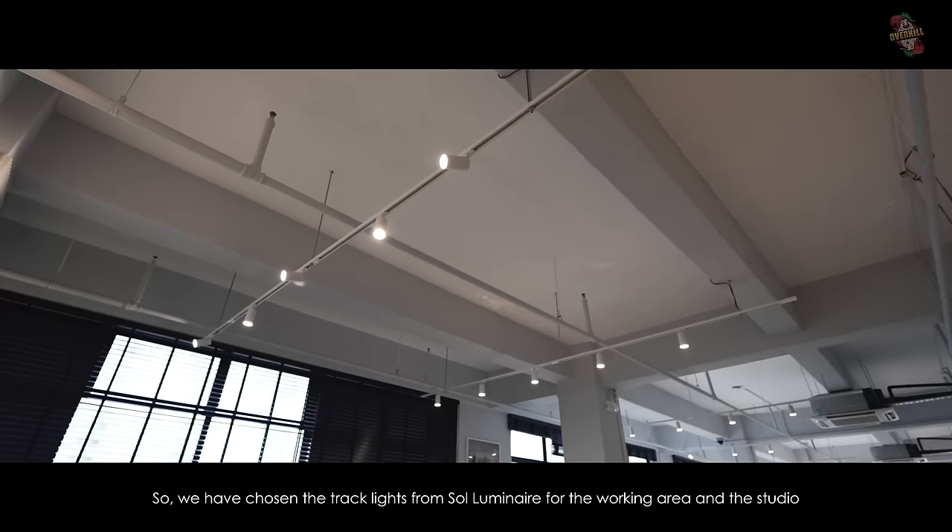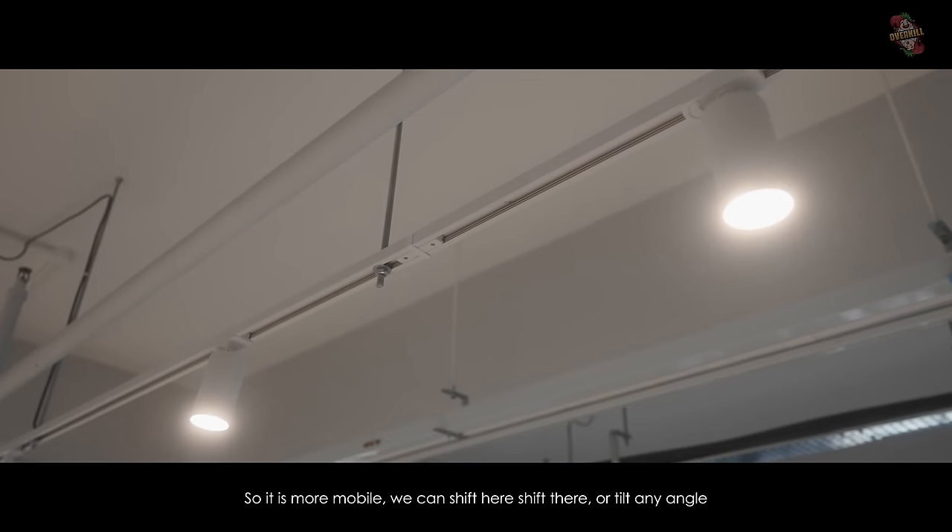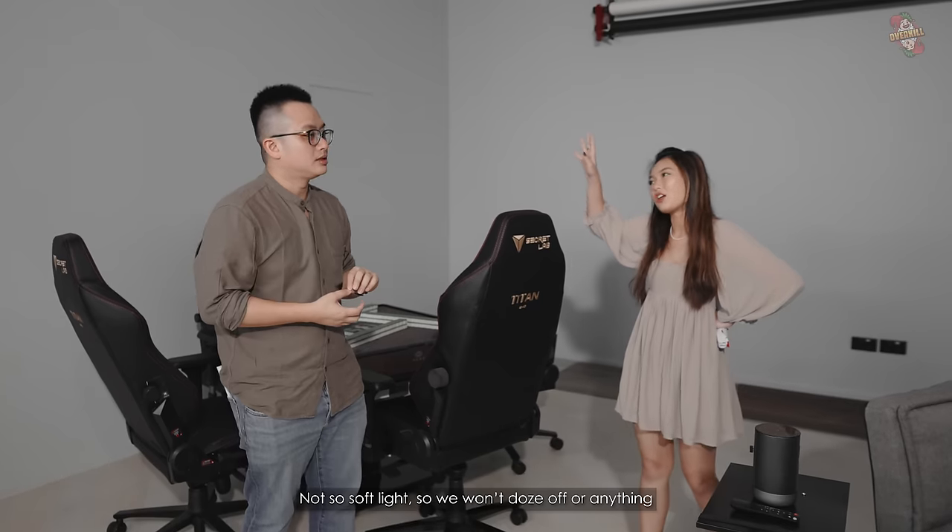For the working area at the studio, we chose track lights so they're mobile. We can shift here, shift there, tilt here, tilt there depending on the shoot.